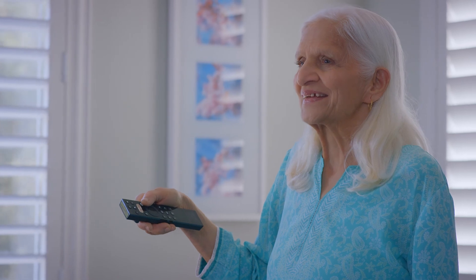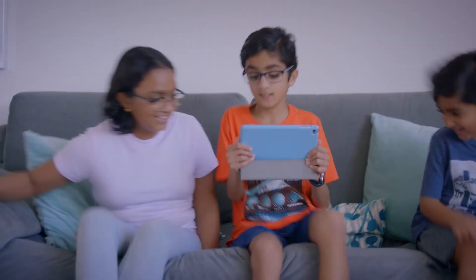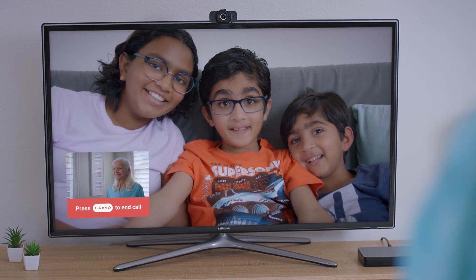Call my grandkids. Oh, look! Grandma's calling! Grandma's calling! Hi, Grandma!